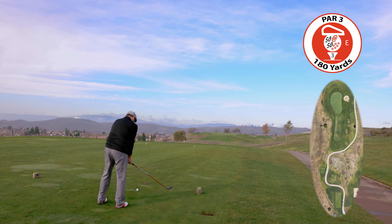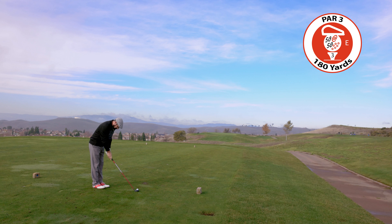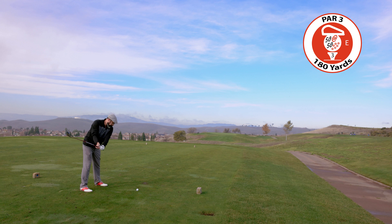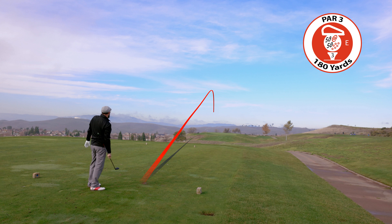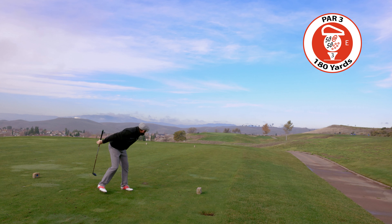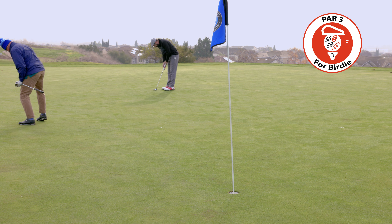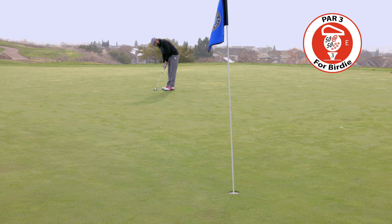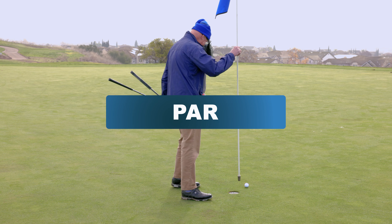Number 3, par 3. Avoid the left side of the green on this difficult par 3 — this long, narrow green requires an accurate shot. We are hitting 5-wood. It was completely still and kind of beautiful out there. Nice shot, we've got a chance at birdie. I rattled that one — I didn't get it to the green.